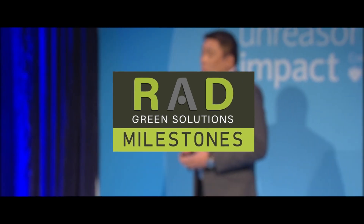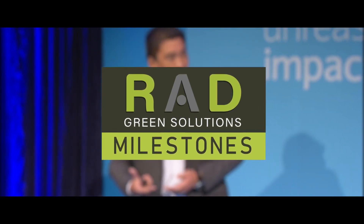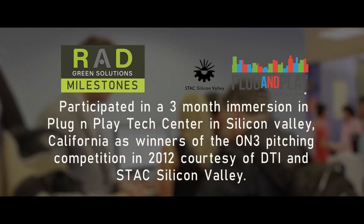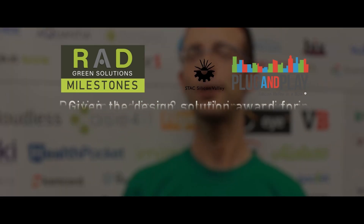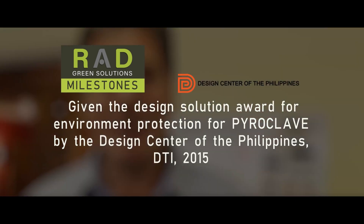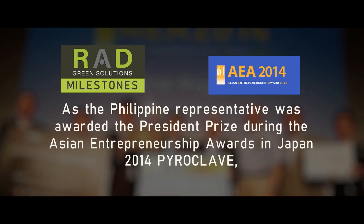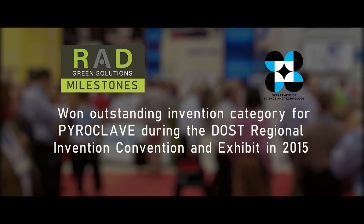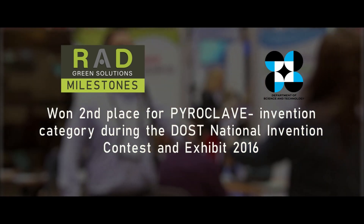Throughout our humble years, Rad Green Solutions has earned recognitions locally and internationally for its development of the Pyroclave systems. Rad Green Solutions participated in a three-month immersion at the Plug & Play Tech Center in Silicon Valley, California, as winners of the On3 pitching competition in 2012, courtesy of DTI and STAC Silicon Valley. We were given the Design Solution Award for Environment Protection for Pyroclave by the Design Center of the Philippines, DTI 2015. As the Philippine representative, we were awarded the President Prize during the Asian Entrepreneurship Awards in Japan 2014. We also won the Outstanding Invention Category for Pyroclave during the DOST Regional Invention Convention and Exhibit in 2015.